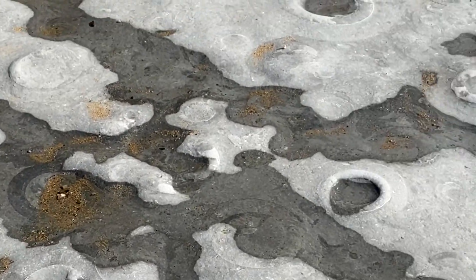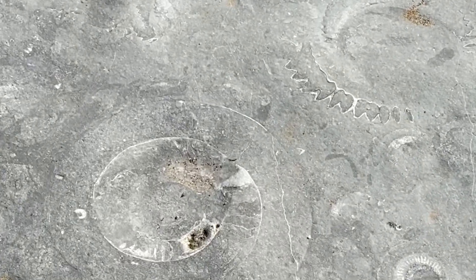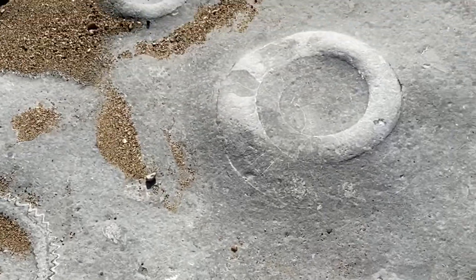I'm right back at a very special spot on the Jurassic Coast — the ammonite pavement. Really large ammonites from the Jurassic Age, all preserved on this limestone layer.